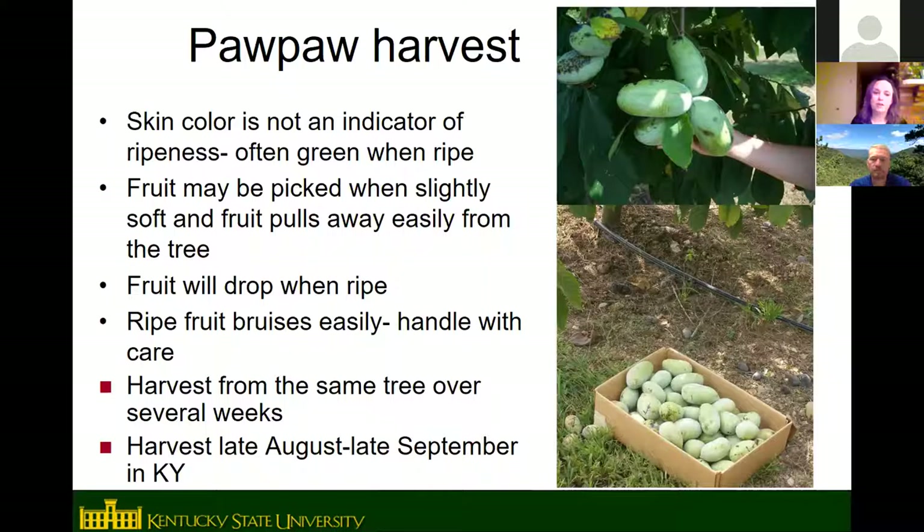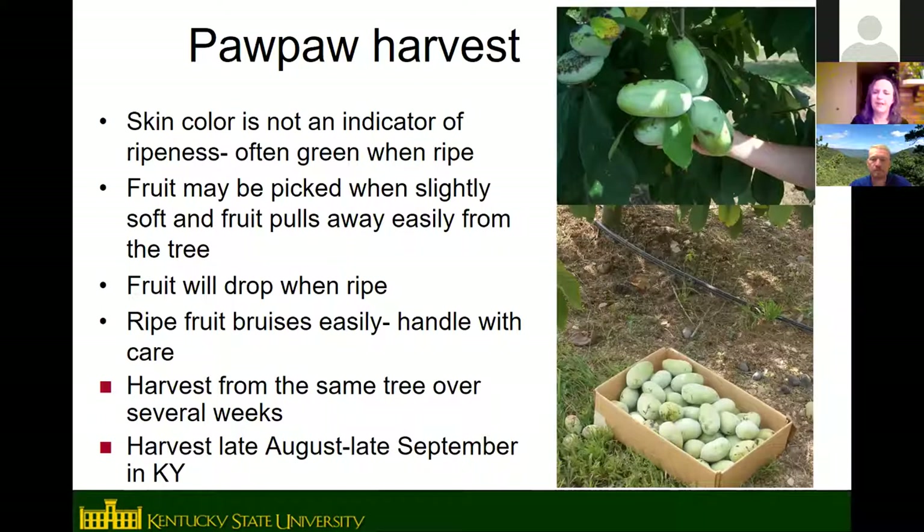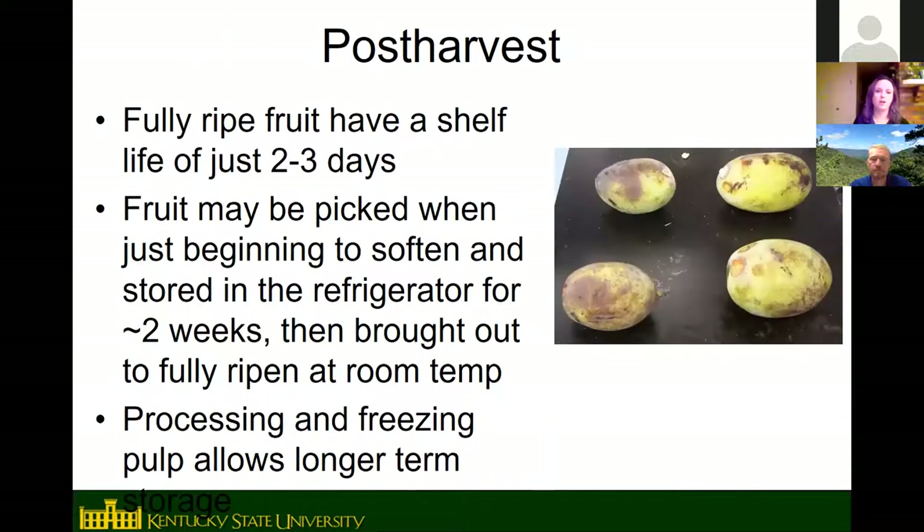An individual tree is harvested over a period of about three weeks, as fruit within the same cluster ripens at different times. To beat animals to the fruit, you can pick them when they're just starting to get soft — the ripening process has begun at that stage and they will ripen off the tree. If a fruit is hard as a rock, it will not ripen off the tree. Refrigerating fruit that is just starting to soften can extend storage by two to three weeks.